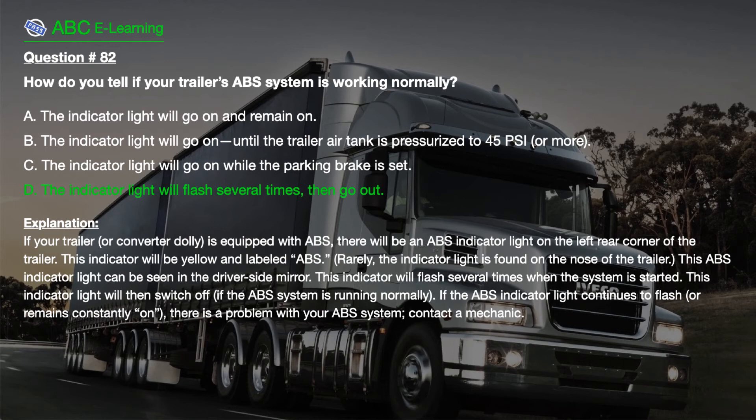Explanation. If your trailer or converter dolly is equipped with ABS, there will be an ABS indicator light on the left rear corner of the trailer. This indicator will be yellow and labeled ABS. Rarely, the indicator light is found on the nose of the trailer. This ABS indicator light can be seen in the driver's side mirror. It will flash several times when the system is started, then switch off. If the ABS indicator light continues to flash or remains constantly on, there is a problem with your ABS system — contact a mechanic.